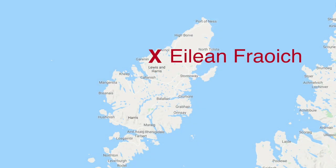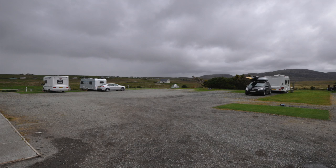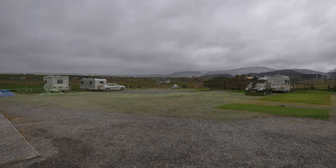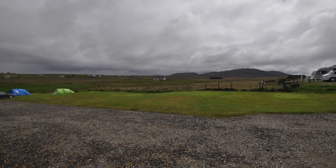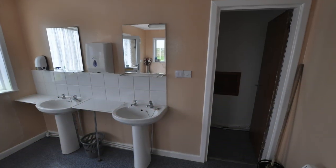Over on the other side of the island, another full facility site is the friendly, family-run Elan Freuch site at Shawbost. Elan Freuch offers hard standings, electric hookups, metered showers and a lovely small kitchen and common room.